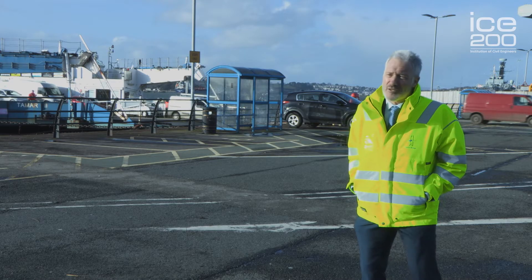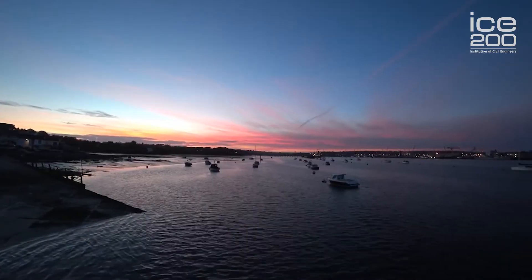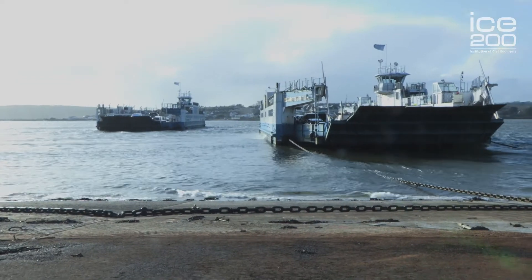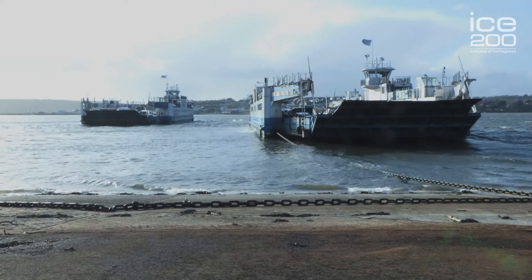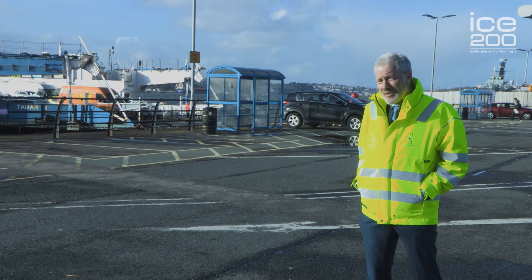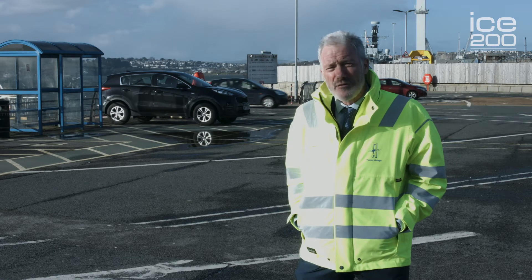People refer to this as a floating bridge because it's a bit like a section of bridge being pulled backwards and forwards over the river. The river's nearly 700 meters wide at this point. We've got three ferries, each on a pair of chains, and they propel themselves across the river using diesel electric generators to pull on the chain. This is a really efficient way of getting over the river.